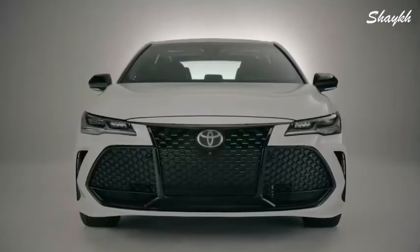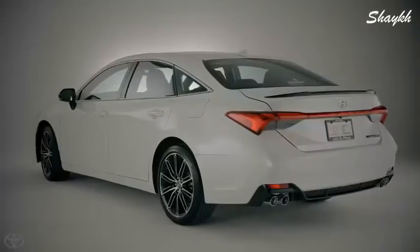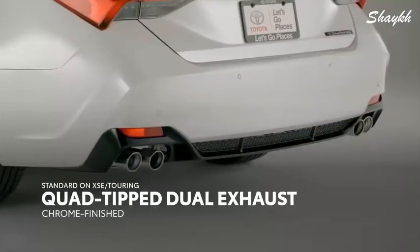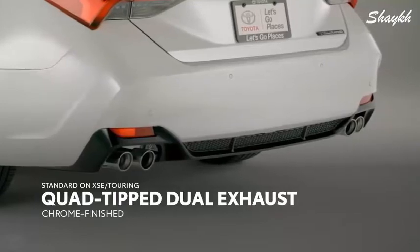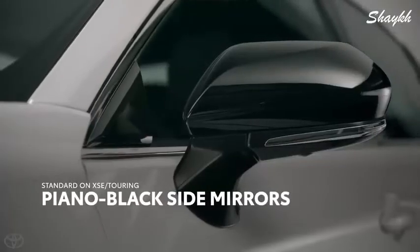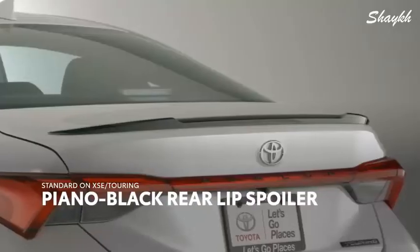Naturally, the XSE and Touring both get an added dose of performance design, touting sporty elements throughout — like a chrome-finished quad-tip dual exhaust system, a unique mesh pattern grille, and piano black accents including the side mirrors and rear spoiler.